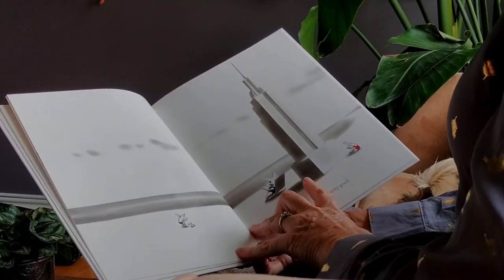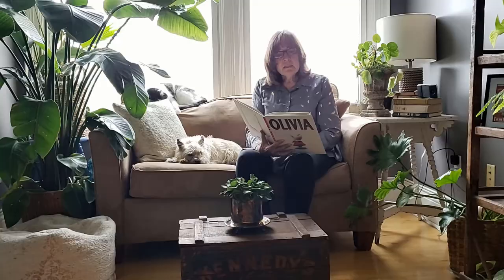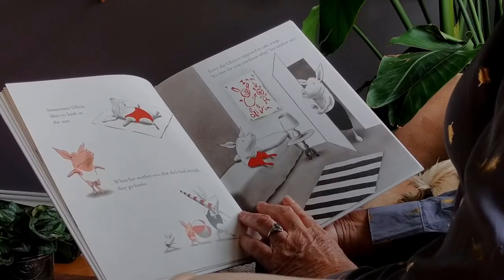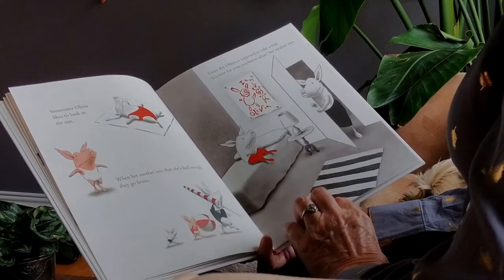Look at the sandcastle. Sometimes Olivia likes to bask in the sun. When her mother sees that she's had enough, they go home. Now here she is without her bathing suit on — look at how sunburned she is.